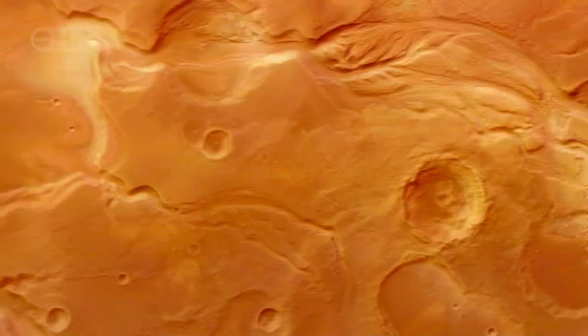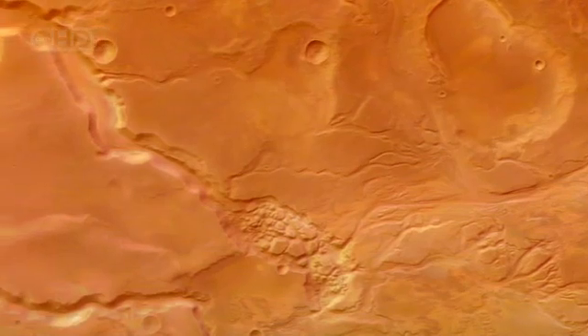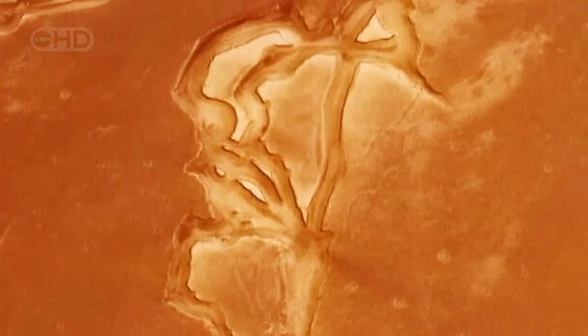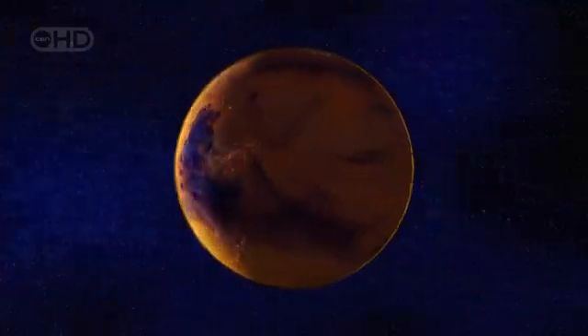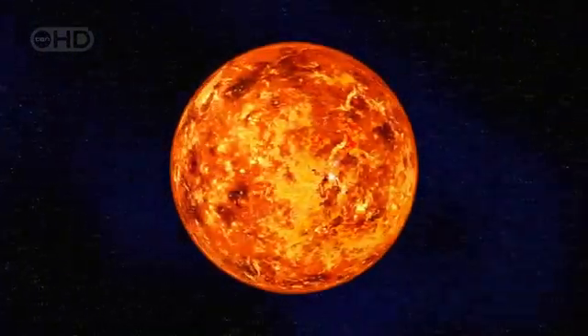Why in the past did Mars form these channels? If Phoenix can figure out if water flowed across the surface of Mars in the past, it will explain the valleys and canyons we see today, and take us one step closer to discovering if water still exists, and even life. The Phoenix mission should confirm what the experts suspect: it must have been warmer, at least for some period of time, so that liquid water could exist on the surface, and the pressure must have been higher, or the water would have boiled away.